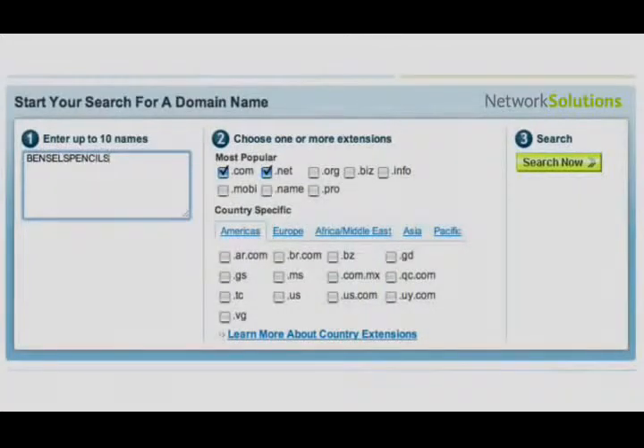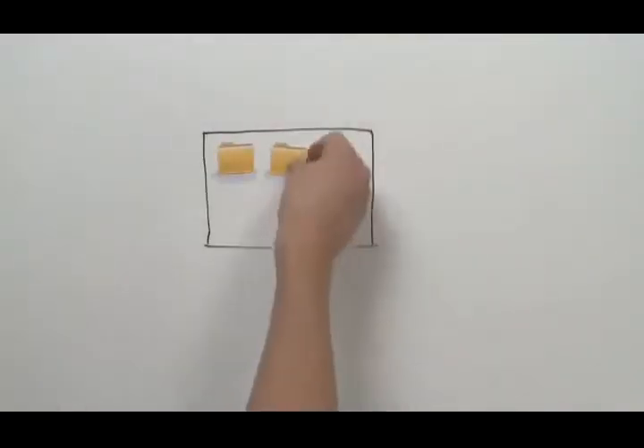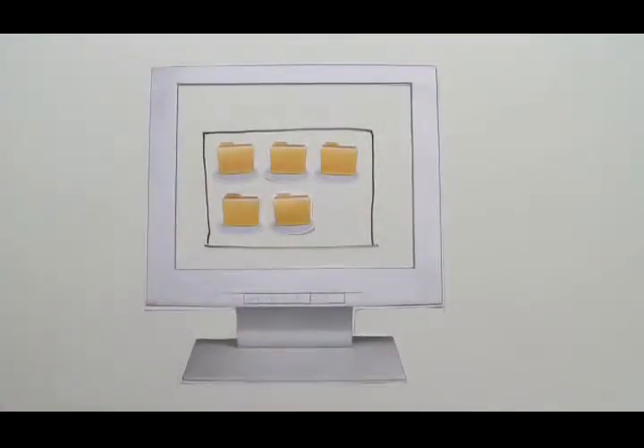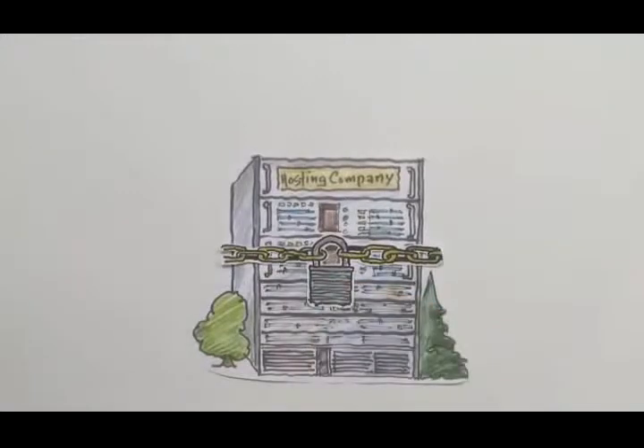The next thing they'll need is a space to hold the files that make up Pencils' website. They can use a dedicated computer of their own, or they can rent space from a hosting company. If they choose a hosting company that has a secure data center and a strong record of reliability,